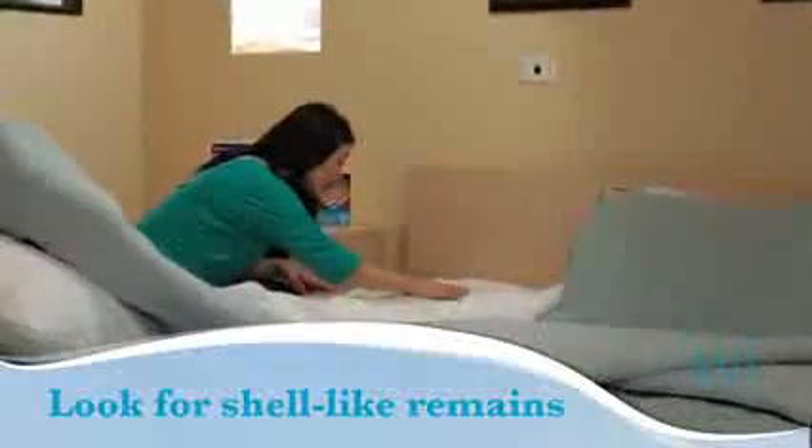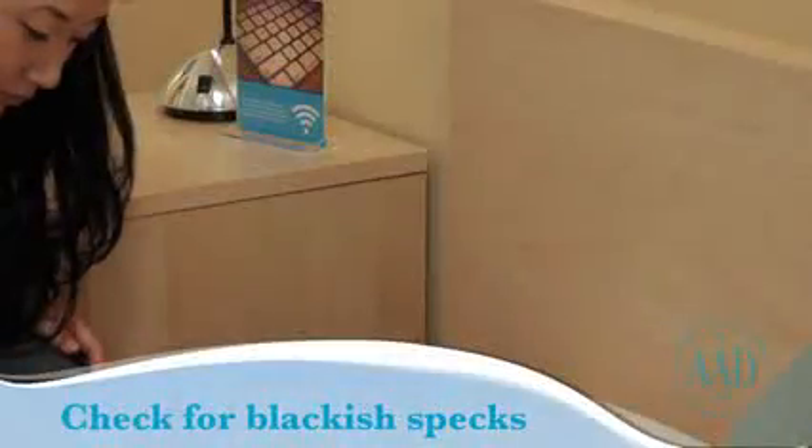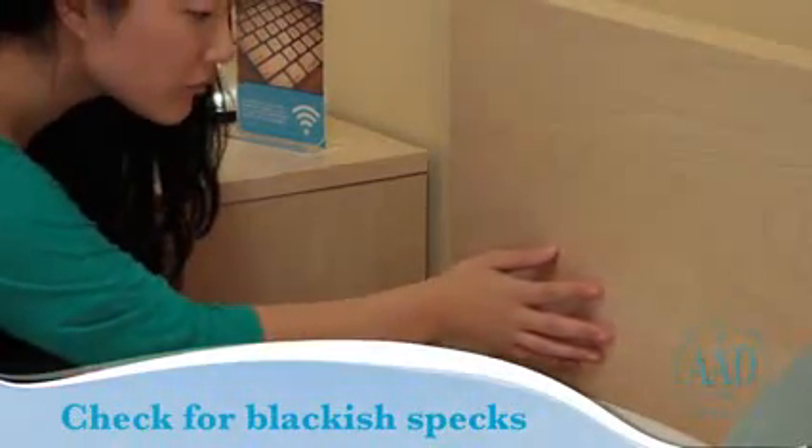Do you see shell-like remains on the bed, bedding, or other furniture? Bedbugs have an outer shell that they shed and leave behind. Do you see blackish specks on the bedding, mattress, or headboard? Blackish specks could be bedbug excrement.